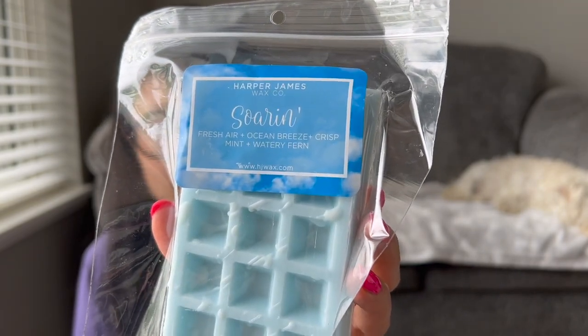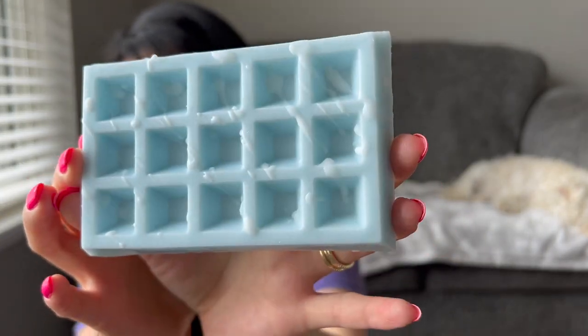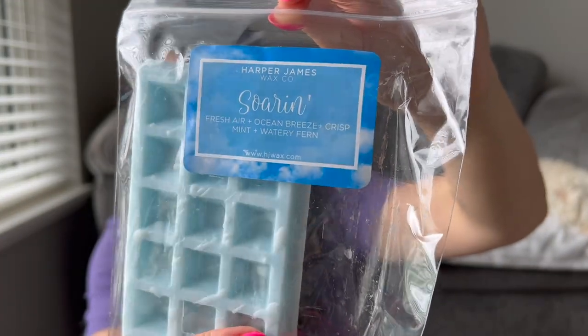Sorin is fresh air, ocean breeze, crisp mint, and watery fern. I assumed I'd like it — I just wasn't sure how the crisp mint was going to work with the blend. Oh, this is good! I totally get the mint. I feel like I get the mint and maybe the watery fern — it almost smells a little herby, kind of leaning almost like rosemary or eucalyptus. Maybe that is the crisp mint leaning kind of herbal. I think that's going to be pretty. I'm glad I got it in the smaller waffle shape. It's not like my all-time favorite, but it is a nice scent — something fun and different and unique to try.